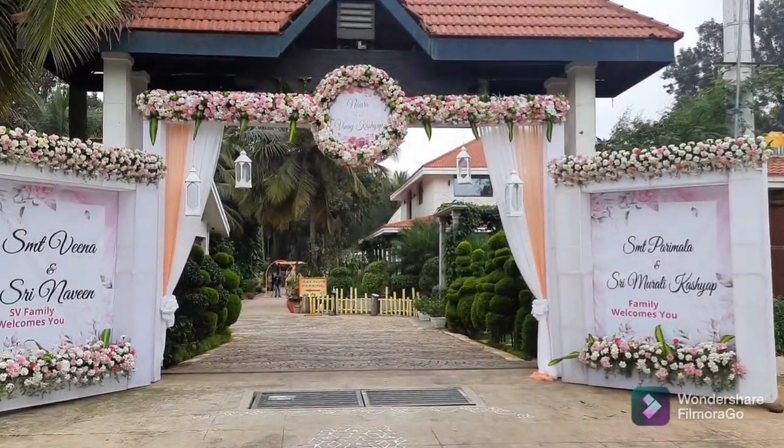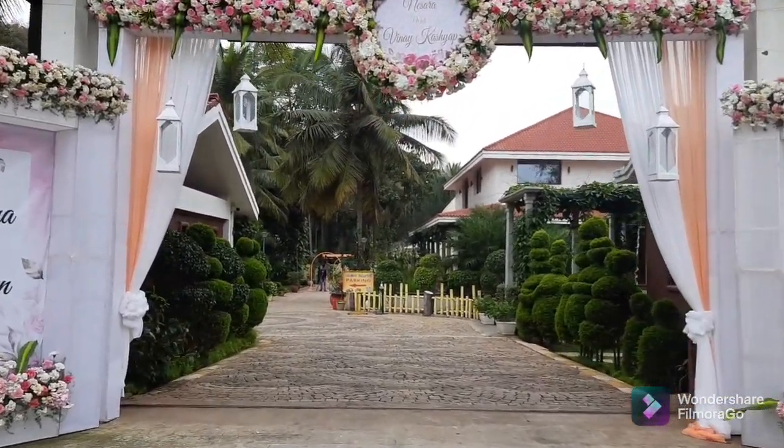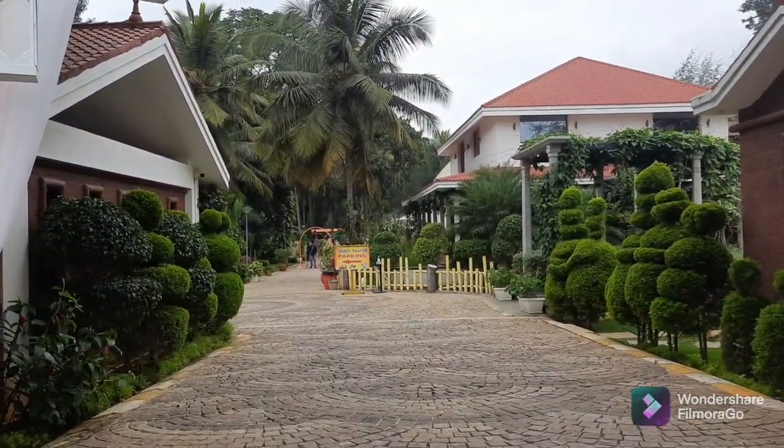Welcome to the Nisera Center for Culture. Nisera vets Vinay Kashyap on December 1st and December 2nd.